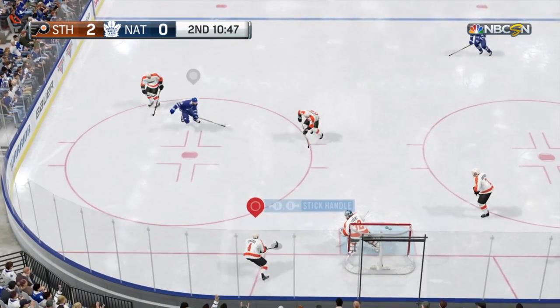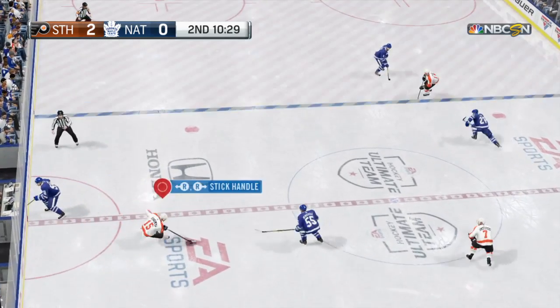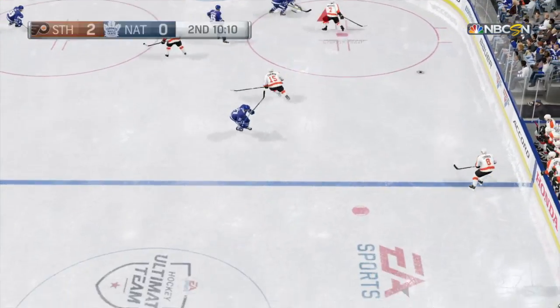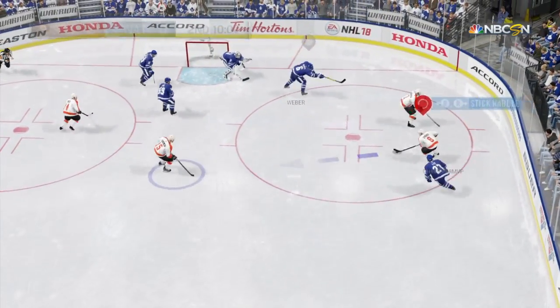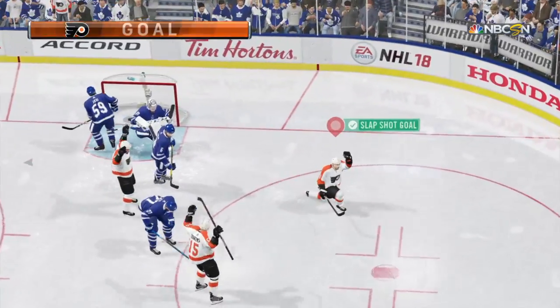Possession taken by Barry, moving it to Kessel — up the wing, possession still with him. Blue line control — shoots — outstanding — he scores! Three in a row!